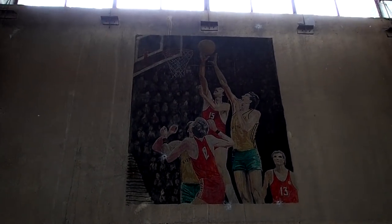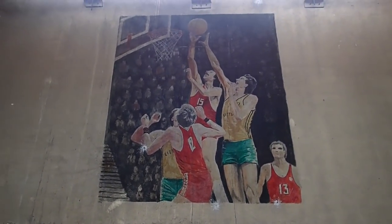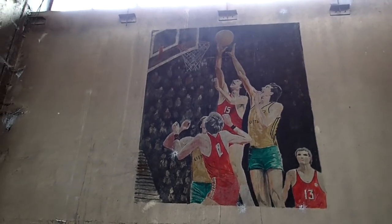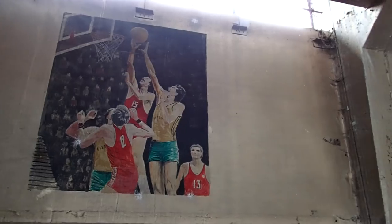Look at that — active playing for basketball, probably made by a Russian artist here. Absolutely way too cool.